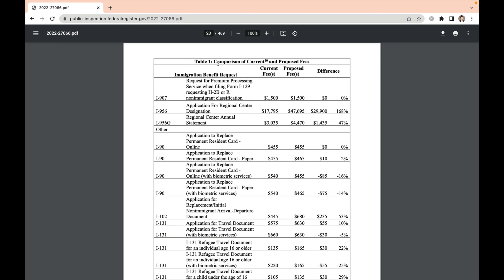Additionally, there is a list of specific changes in the proposed rule which you can check out on the USCIS website — we've included the link for you in the description below. You're going to want to apply for a green card before these new fees go into effect.